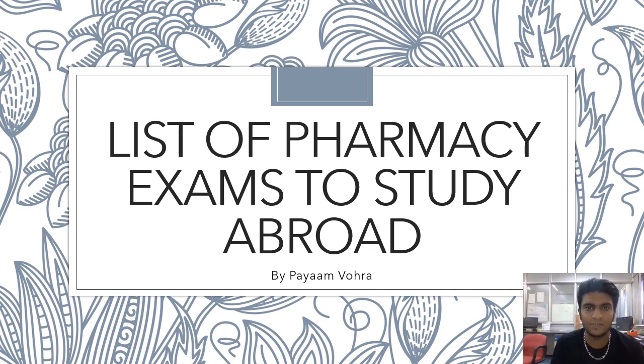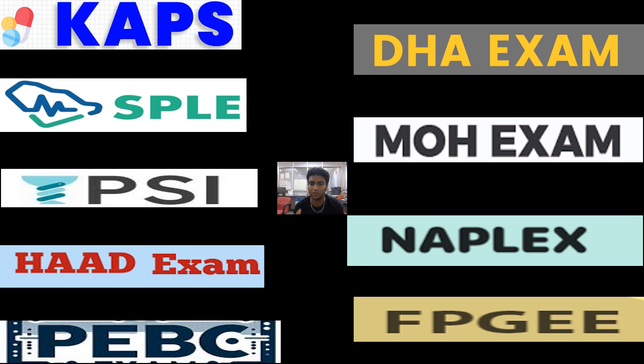Hello everybody and welcome back to my YouTube channel. In today's video we will be discussing various pharmacy competitive examinations that you have to give in order to study abroad. When we talk about studying abroad, there are a lot of advantages — good money, good salary — and opportunities to work as a pharmacy technician or specialist. To study abroad there are a lot of eligibility criteria and different documentations that you need.